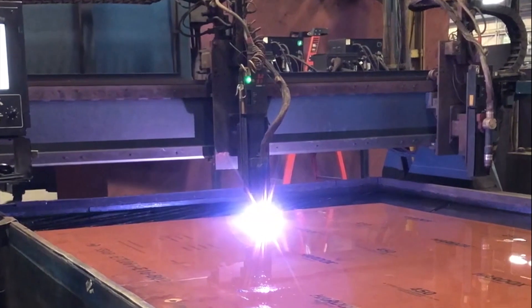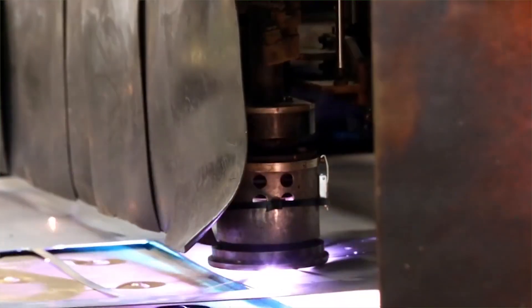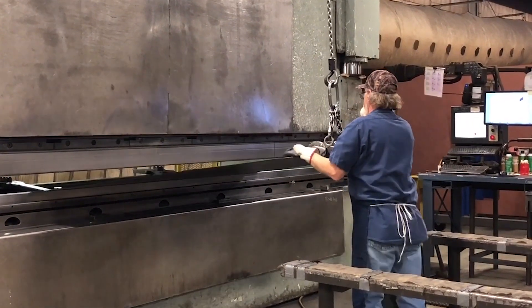We fabricate the entire dump body ourselves — the actual fabrication, cutting on material, bending on material, welding materials — all done in-house.